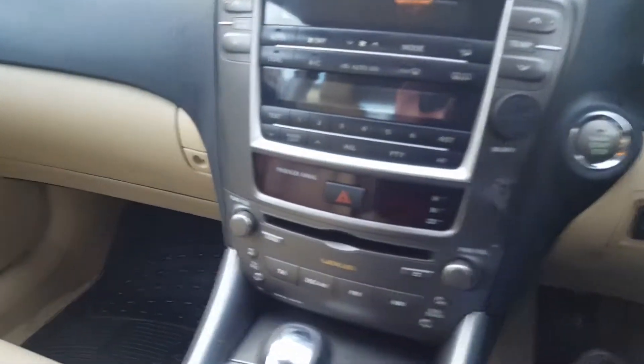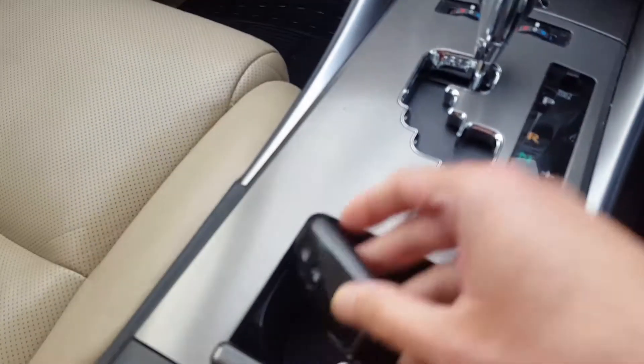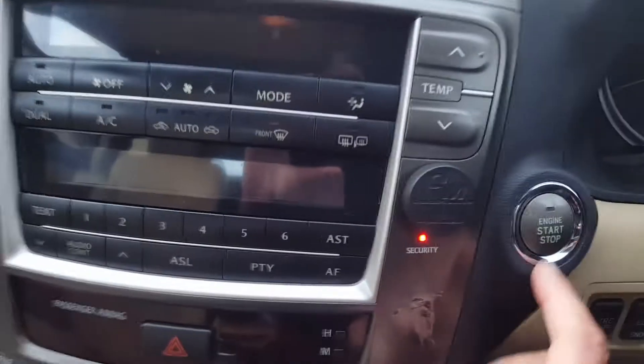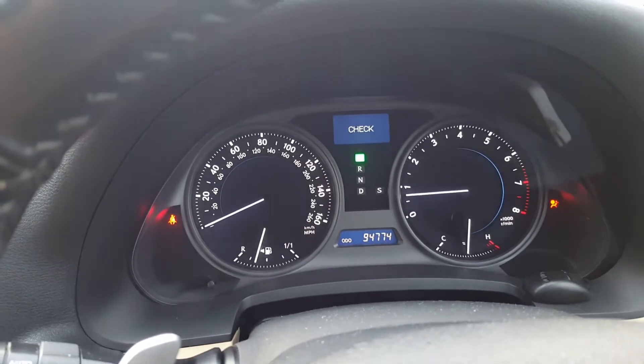Let's quickly go through some switchgear. So keyless entry — all you do is pop your key inside the little cubby hole there and press the start button. Make sure your foot is on the brake pedal — the needle dials will do a full circle.